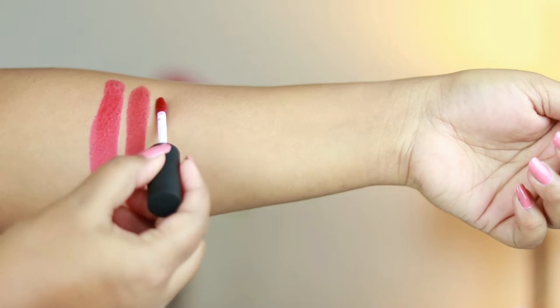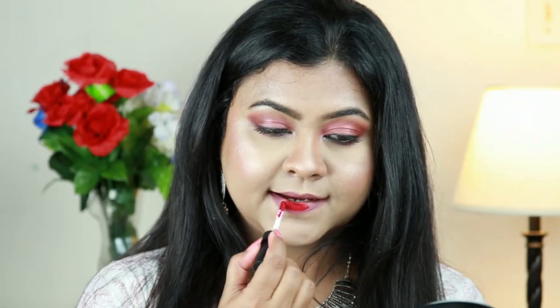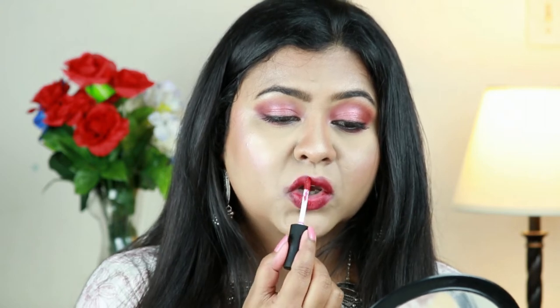The next lipstick is the first liquid lipstick I'm mentioning: the NYX Soft Matte Lip Cream in 'Monte Carlo.' This is a stunning blue-toned red suitable for any skin tone. The formula is not drying at all — it's comfortable and glides on smoothly. Pigmentation is really good and it takes about two minutes to dry completely matte. It does transfer a bit when eating or drinking, but lasts about seven to eight hours. It also layers up beautifully without crumbling.